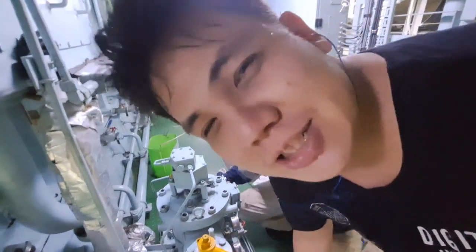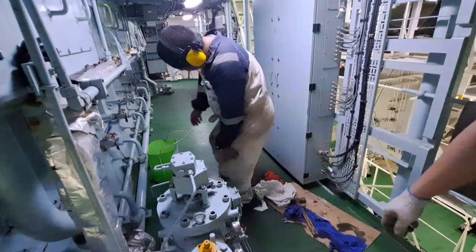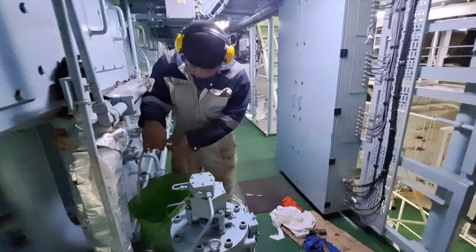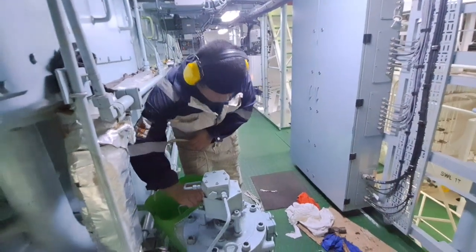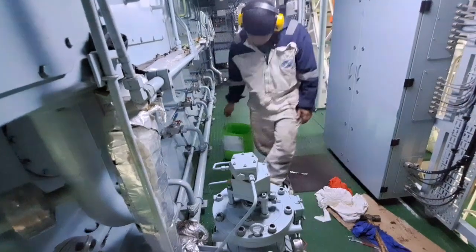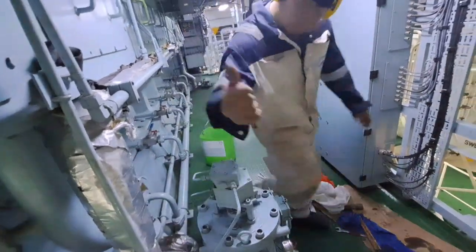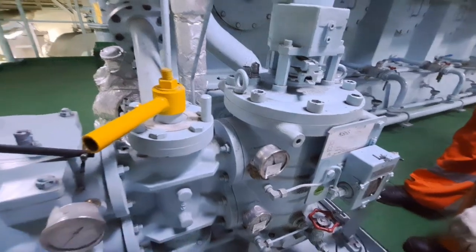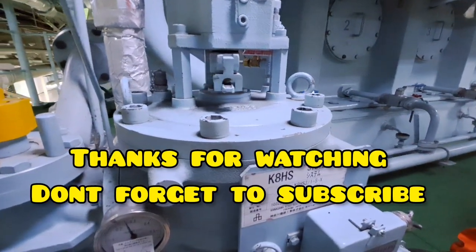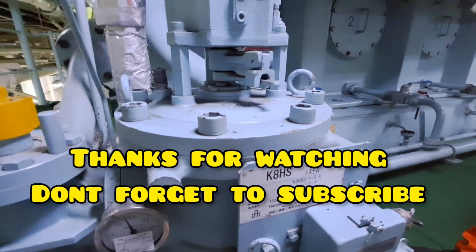Please like and subscribe. That's it — thanks for watching. Hoping this video helps, especially students in maritime school. Don't forget to subscribe to Marine Engineer Works. Thank you.